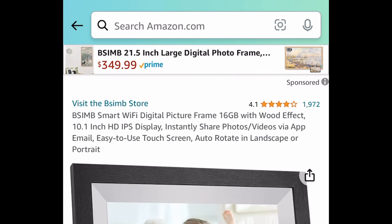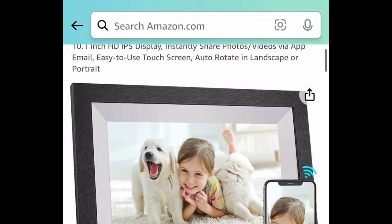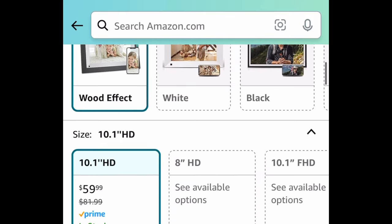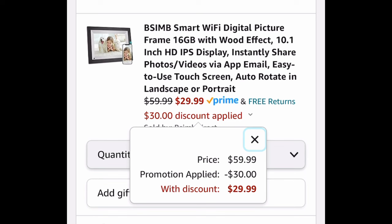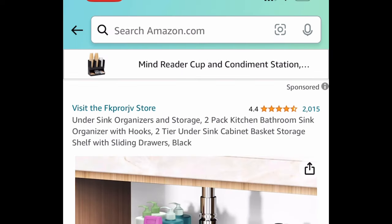Another great Mother's Day gift idea with great reviews is a smart Wi-Fi digital picture frame. Just store all your pictures on there and you're good to go. Put in a code and get it for only $29.99.